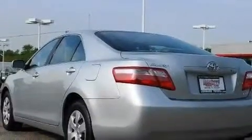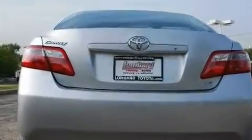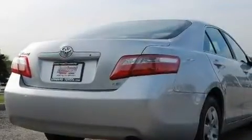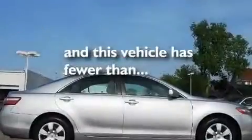Its top features include a power driver's seat, cruise control, a keyless entry system, a CD player, a low tire pressure indicator, an anti-lock braking system, rear curtain airbags, and this vehicle has fewer than 52,000 miles on the odometer.